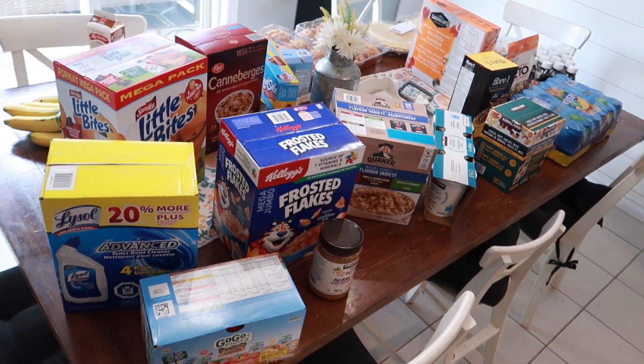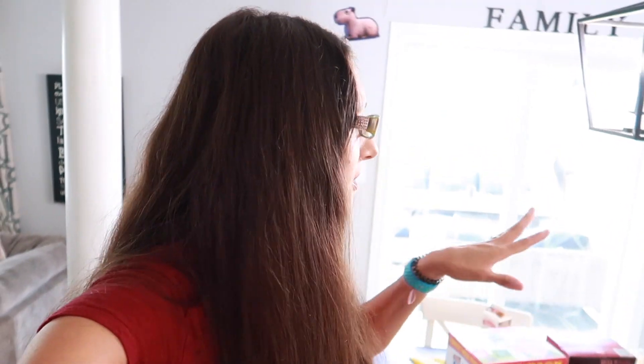So there you have it — that is our Costco haul for the week. Like I said, this is just odds and ends to fill in the gaps for the next couple of weeks, things we were running low on. That's about what $300 will get you here in Canada. It was mostly some breakfast things, snack stuff, and a couple of easy dinner ideas. I hope you enjoyed today's video — let me know if you like Costco or grocery hauls. If you enjoyed it, don't forget to give me a thumbs up, subscribe, and I will see you in my next video. Bye!